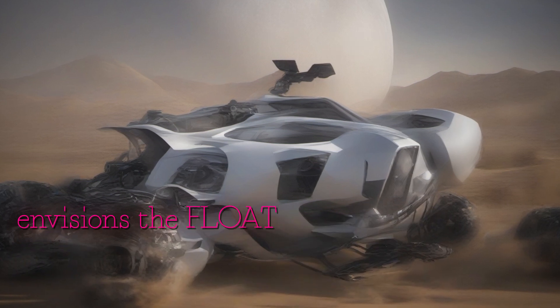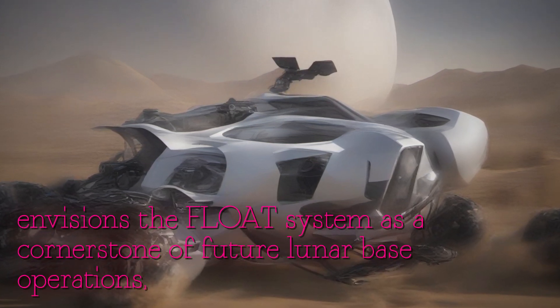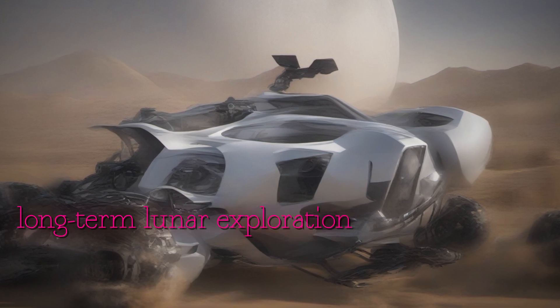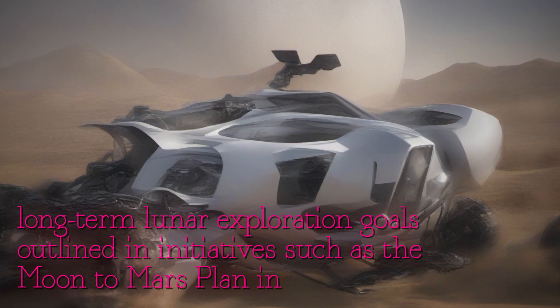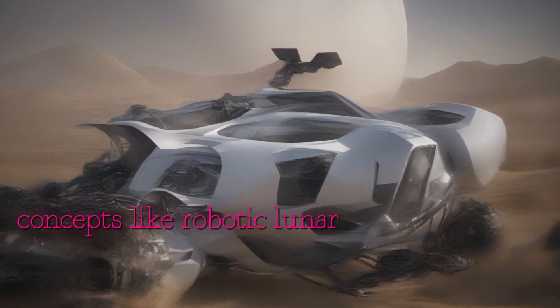NASA envisions the FLOAT system as a cornerstone of future lunar base operations, aligning with long-term lunar exploration goals outlined in initiatives such as the Moon-to-Mars plan and mission concepts like Robotic Lunar Surface Operations.